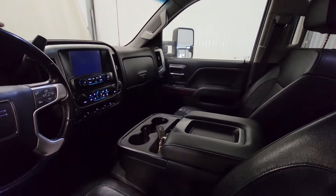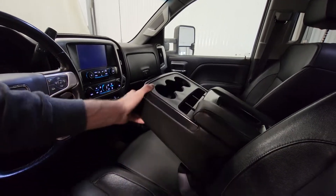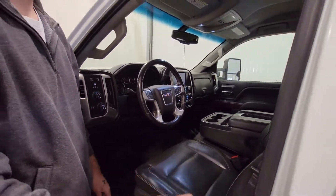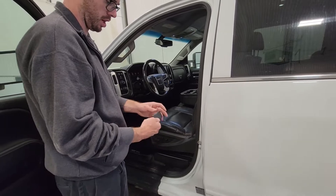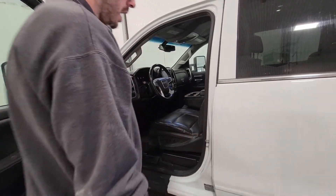There are also heated seats on both the driver and passenger seats, and a flip up center console for an additional passenger. Something like this would be nice for a crew truck because you can get 6 people to and from the job site. It does have the Duramax with a full 8 foot box, and there is also factory command start with a couple of keys as well.